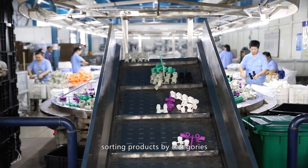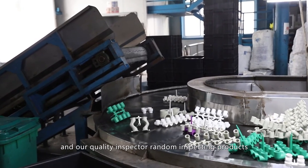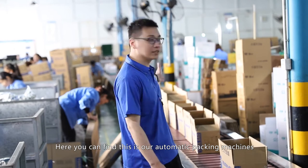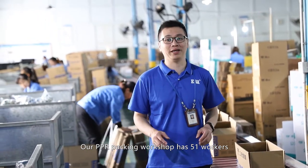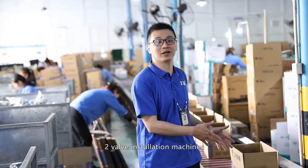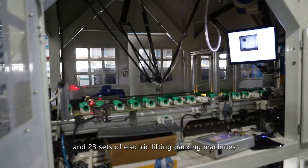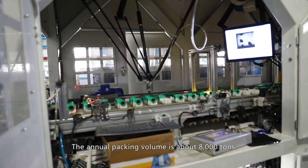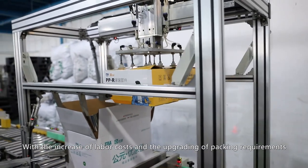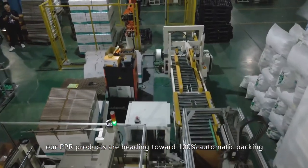Here you can find our automatic packing machines. Our PPR packing workshop has 51 workers, 11 automatic packing machines, 2 valve installation machines, 1 pressure test machine, 4 water pressure test machines, and 23 sets of electrical lifting packing machines. The annual packing volume is about 8,000 tons. With increasing labor costs and upgrading packing requirements, our PPR products are heading toward 100% automatic packing.